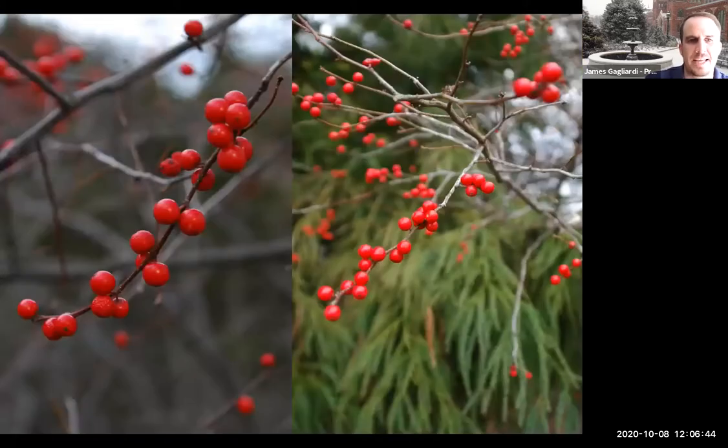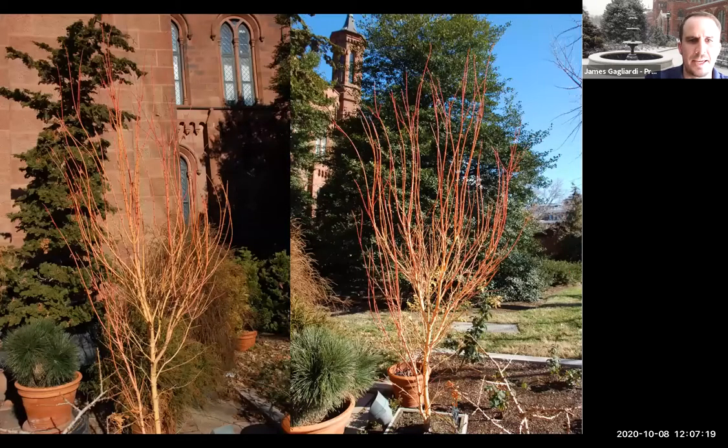We want to think about how we're presenting those colors. Here is Ilex verticillata, a sparkleberry — a deciduous holly. There are red berries, and if they have a good backdrop, like the green backdrop on the side of the screen, it really makes those berries and fruits pop much more than putting it against a red brick house. The same with this coral bark maple: up against our Smithsonian Castle's dark stone, the colors wash out, but with holly behind it you can really see the plant light up.